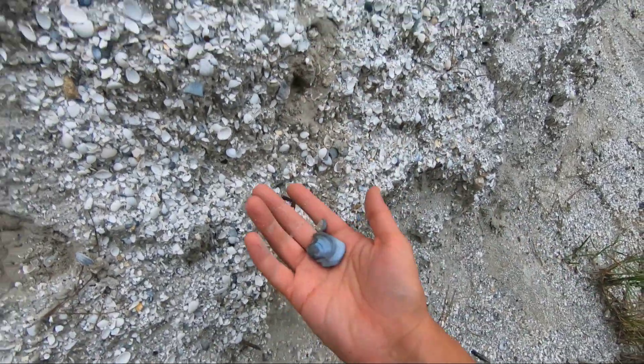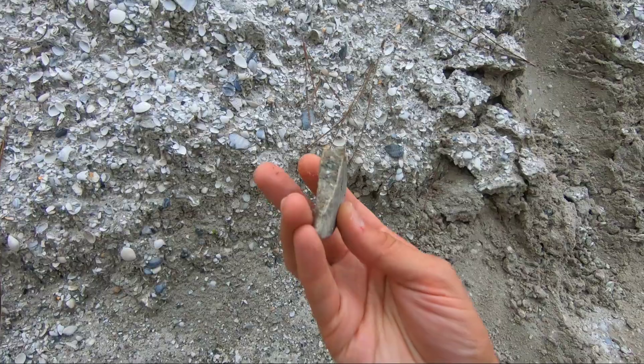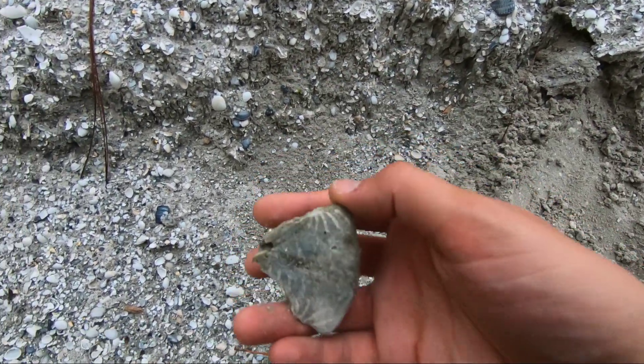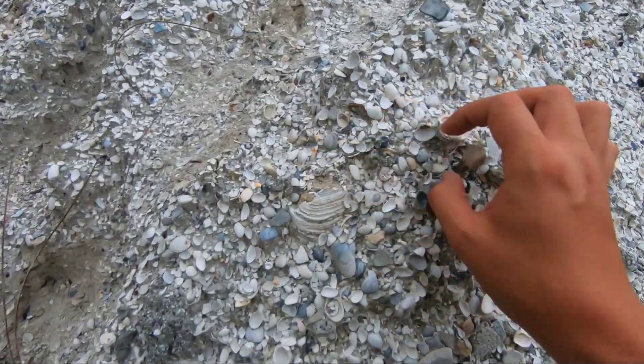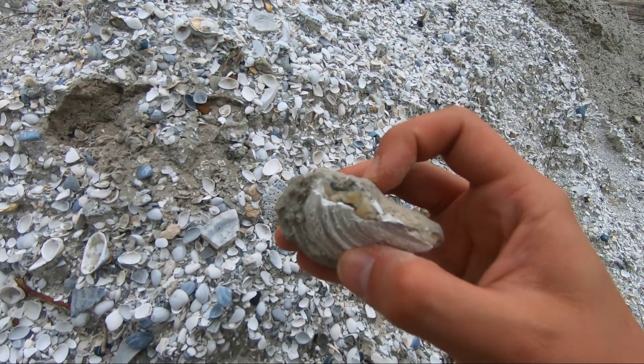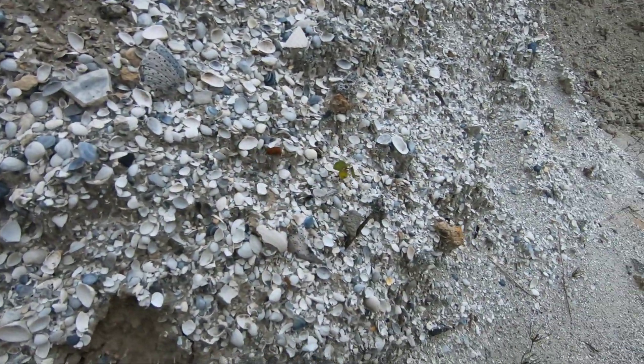I never realized how much I rely on the thing. Oh my gosh. That's a piece of a sand dollar. That's so cool. Oh my gosh, you can really see the calcite on this one.